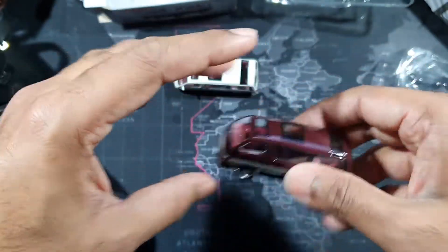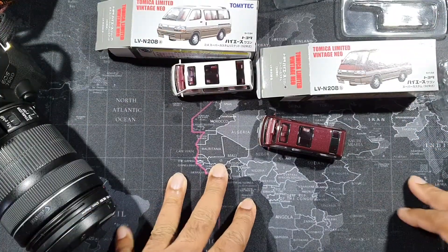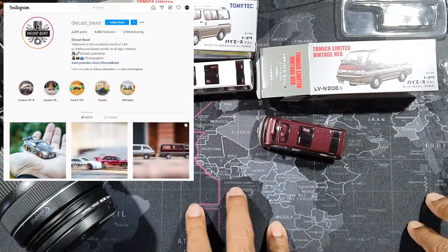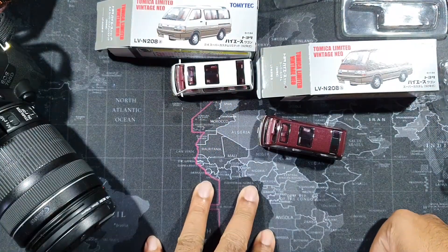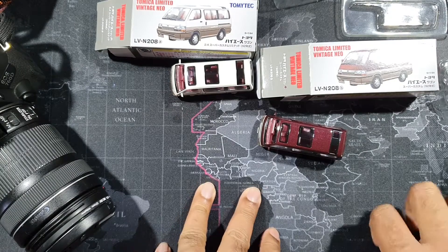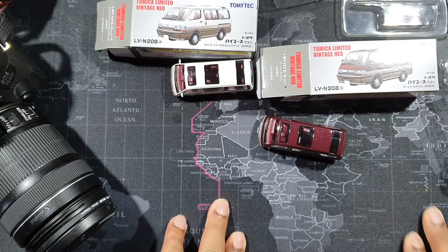Thank you for watching! I'll upload photos to my Instagram page — Diecast Beast. If you haven't followed me on Instagram, please check it out and follow. If you haven't subscribed on YouTube yet, please subscribe, like, comment, and share these videos with friends. I'll see you guys with another video soon — thank you, bye!